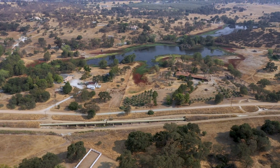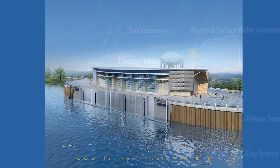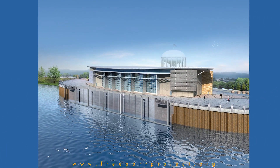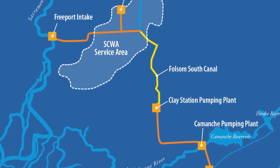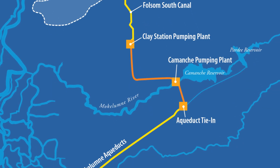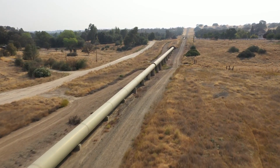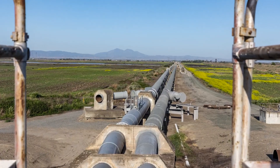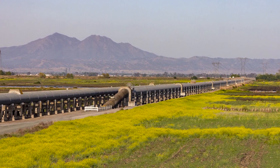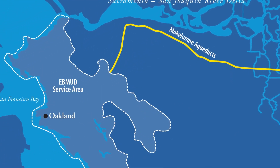During times of drought, we're able to take an allotment of water from the Sacramento River — that's where we deal with Sacramento County at Freeport. They will pump water out of the Sacramento River into the Folsom South Canal. We have our Clay Station pumping plant which pumps the water out of the canal 17 miles to our equalization tank at Comanche pumping plant, and from there it pumps an additional seven miles to the Brent flow splitting facility, where we're able to break it off into aqueducts one, two, or three down to the Bay Area.